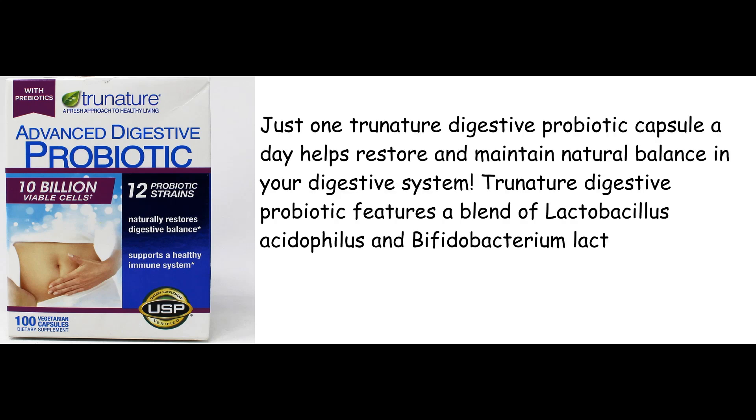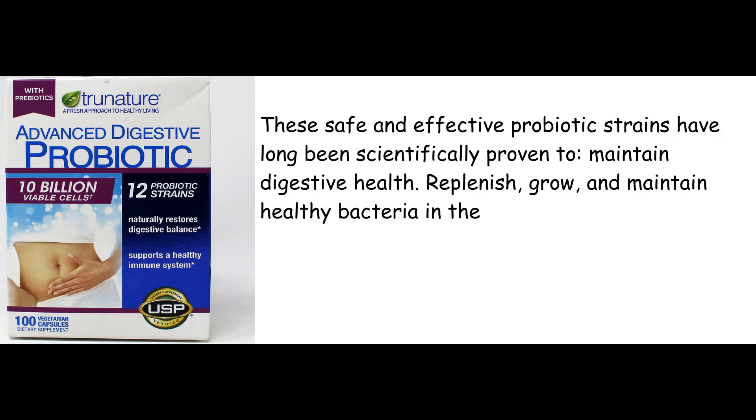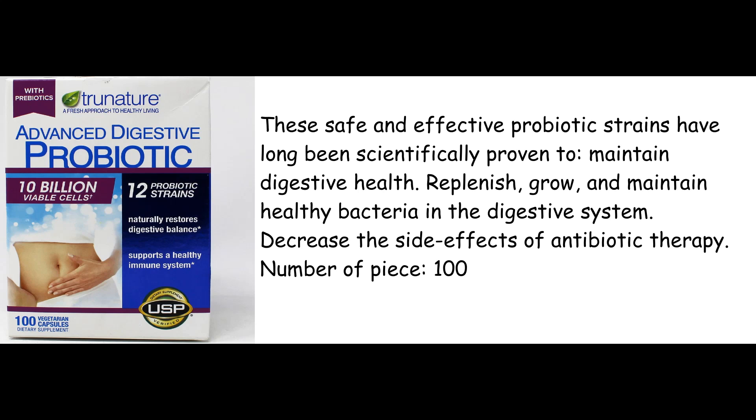Just one Trinature Digestive Probiotic Capsule a day helps restore and maintain natural balance in your digestive system. Trinature Digestive Probiotic features a blend of Lactobacillus Acidophilus and Bifidobacterium Lactis — safe and effective probiotic strains that have long been scientifically proven to maintain digestive health.